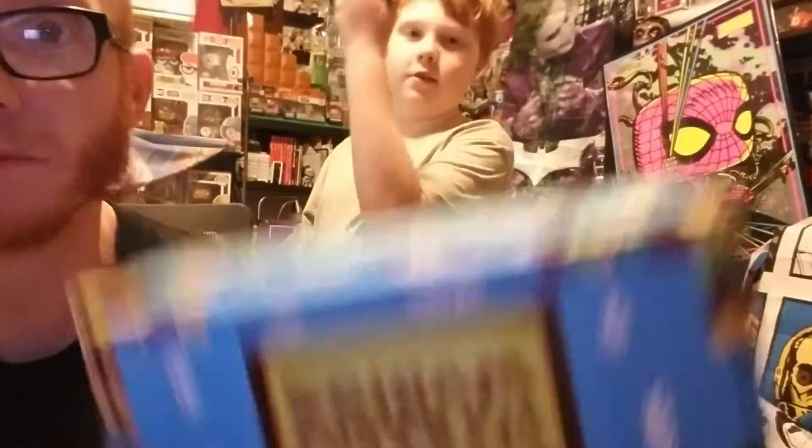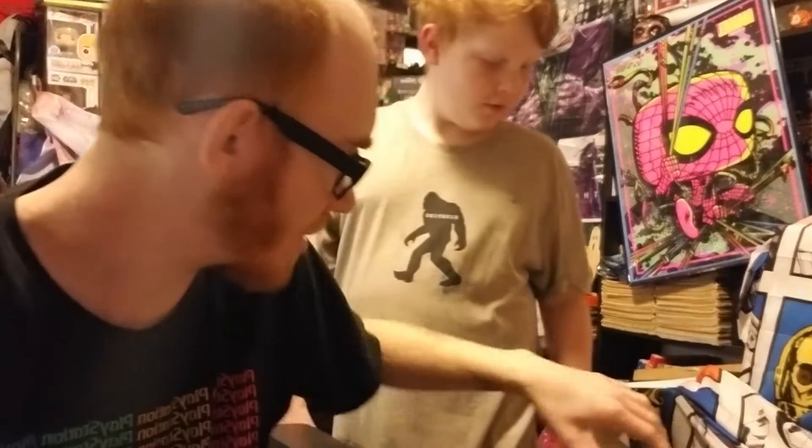Hello everyone! Look what we got — another Mario Super Block. We got the November box.